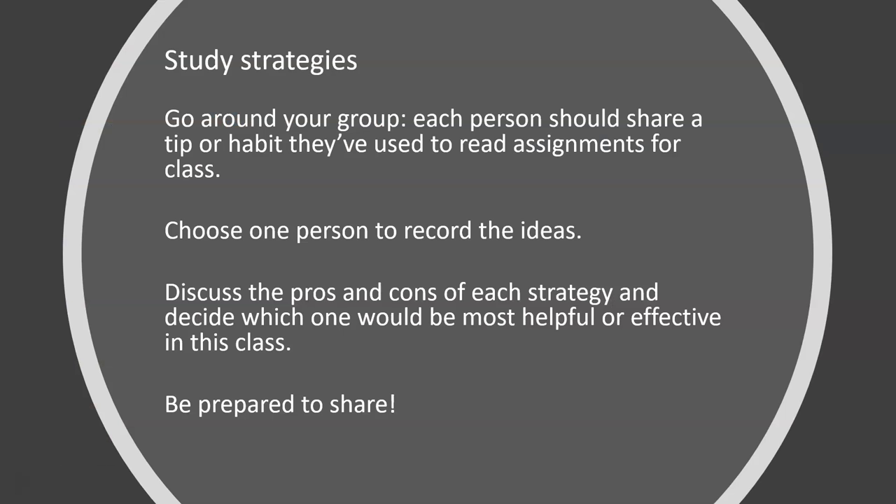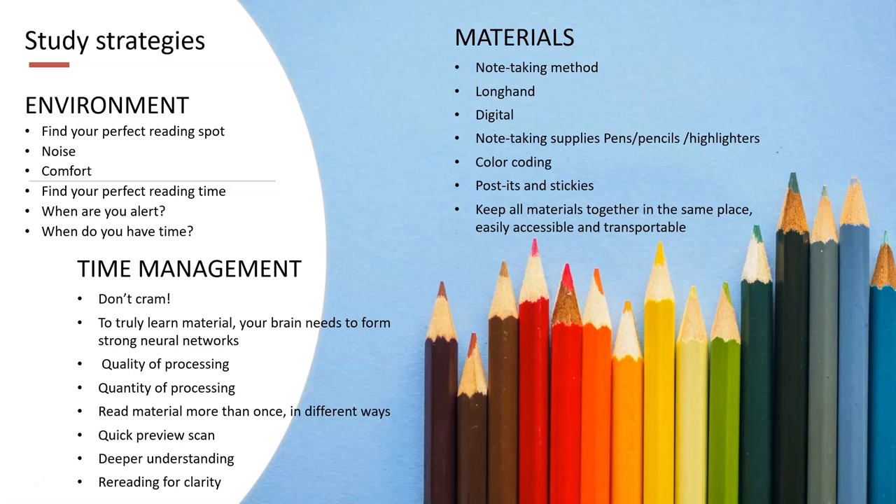So now, think about how you study. Most study strategies fall within three categories: environment — where you study, noise level, comfort level, time of day, level of alertness; materials — music, computer, writing utensils, paper, calculator, snacks, etc.; and the all-important time management. Don't cram. Give your brain time to truly learn by keeping up with your reading, taking notes, and attending class.